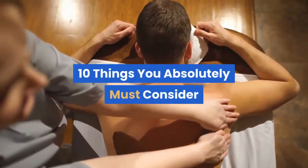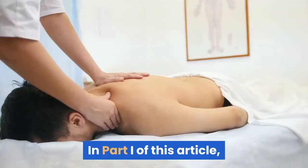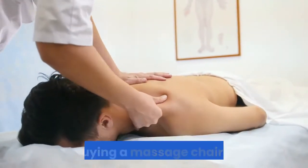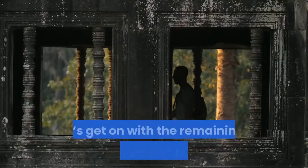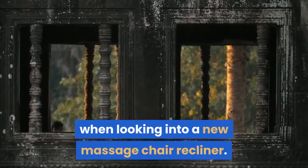10 things you absolutely must consider before buying your massage chair — part two. In part one of this article, I discussed the many features you should consider when buying a massage chair, as well as the durability aspect. Let's get on with the remaining seven absolute musts to consider when looking into a new massage chair recliner.